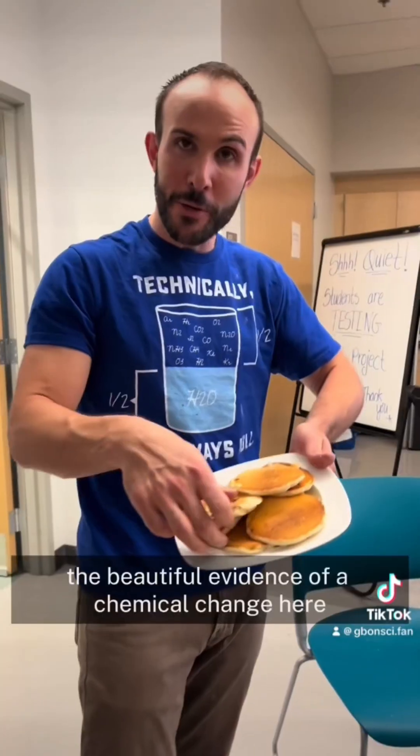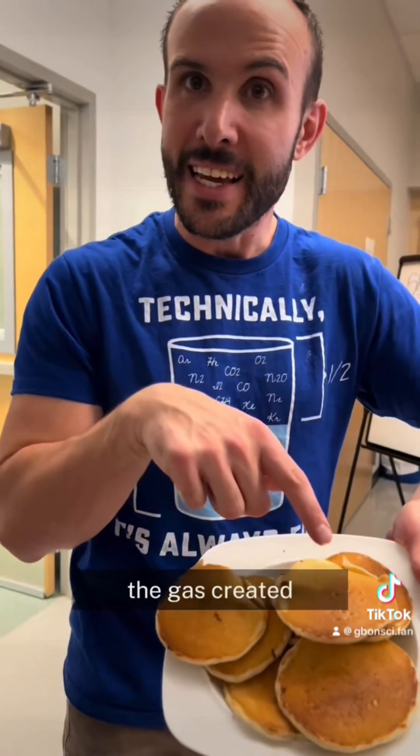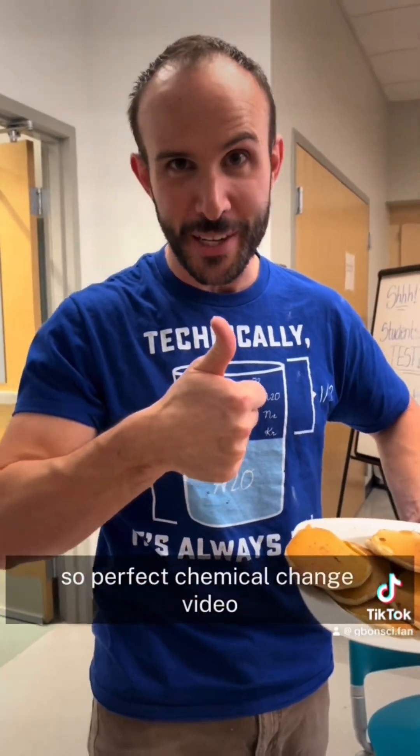Oh, look how beautiful these are. Beautiful evidence of a chemical change here — the browning, the bubbles, the gas created. So perfect chemical change video.